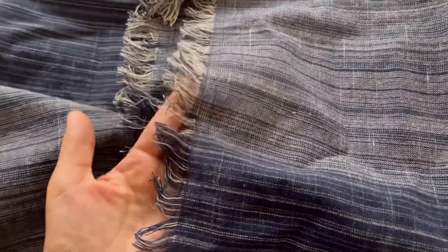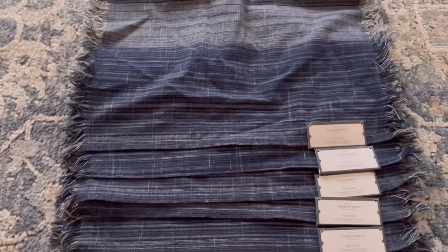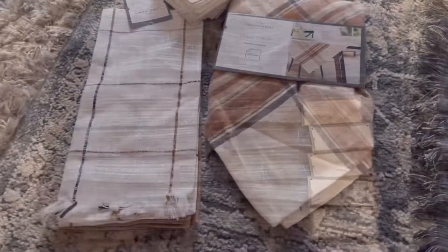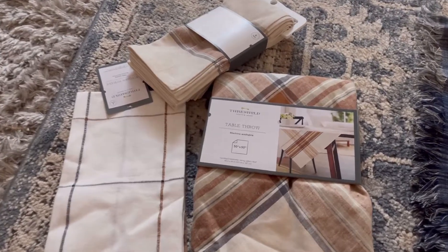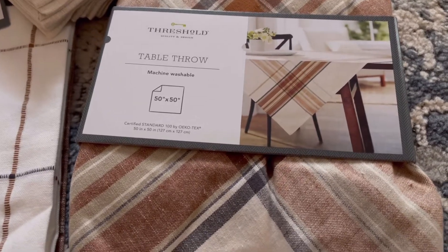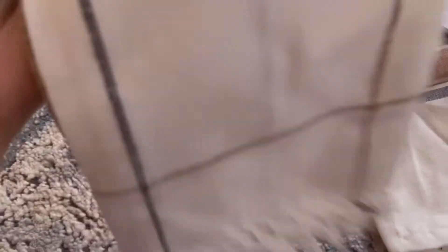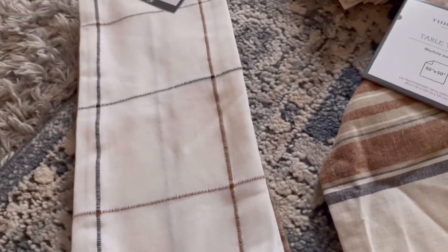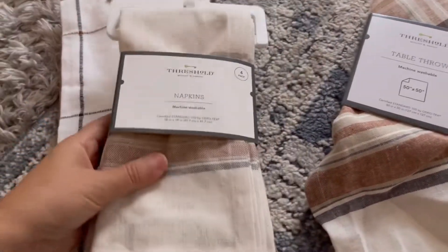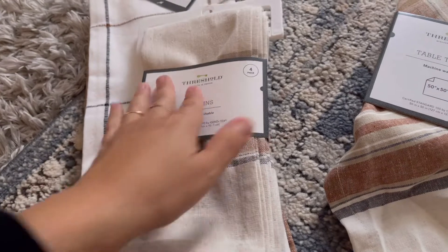These are absolutely beautiful. They're thin, they have a little bit of fringe on them, and I thought they were perfect for 4th of July. Now, you guys know right after 4th of July, fall comes very quickly, and I ended up buying a brand new table which should be coming in today. I thought this would look beautiful — it's very neutral, it's very calming, and that's what I want for this fall season. I want to do lots of pumpkins, lots of browns and creams, almost like a chalet style. I really love it.